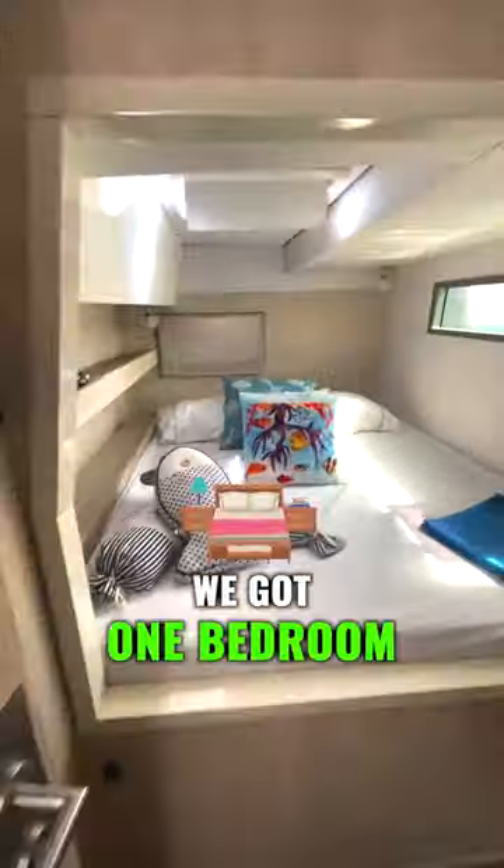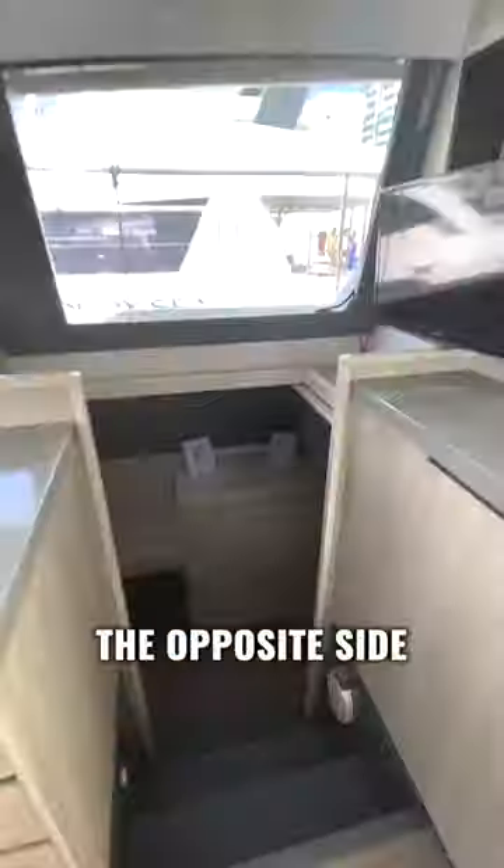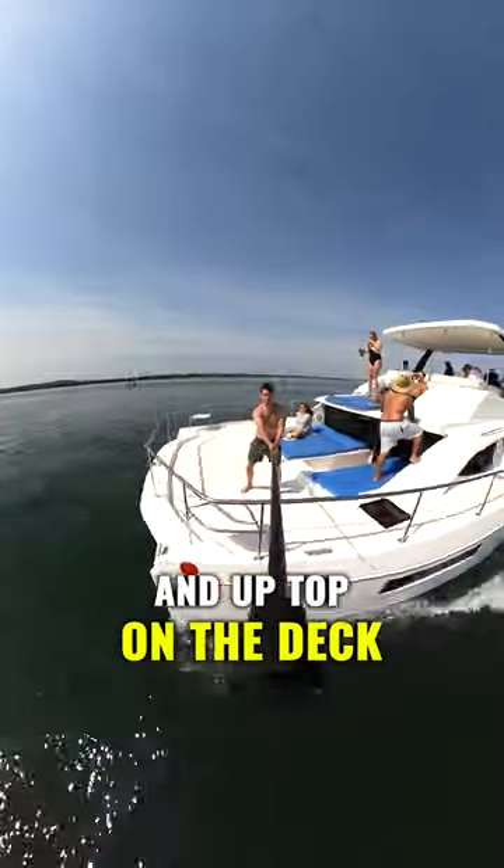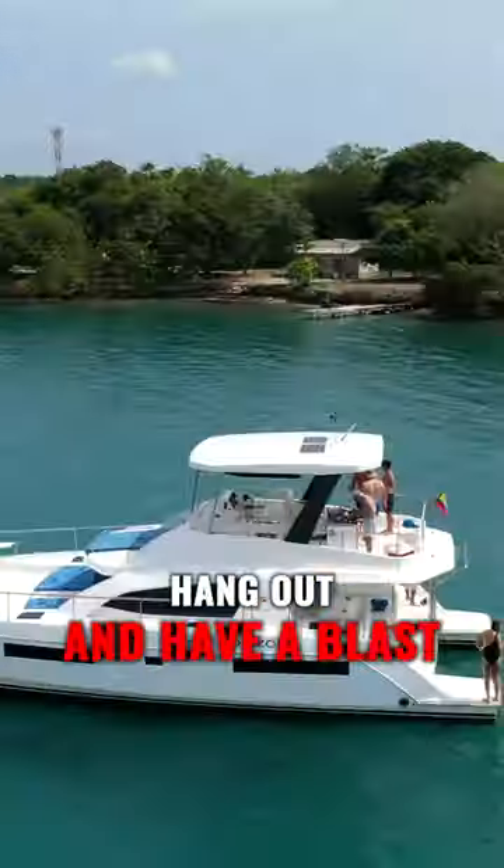Going down here, we got one bedroom right here, bathroom on the left, another bedroom, and on the opposite side, we have another bedroom and another bathroom. And up top on the deck, so many places to hang out and have a blast.